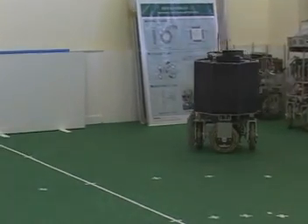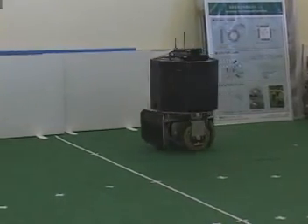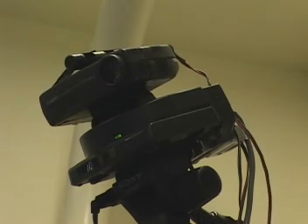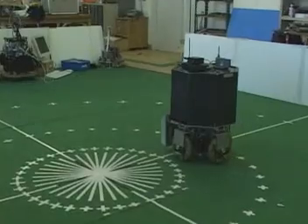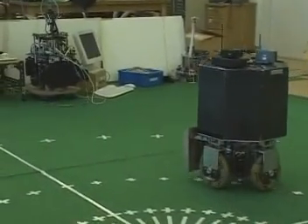Our guidance method allows implicit localization of the robot. When the robot reaches the indicated target position, it confirms this to the guidance system and the system estimates the positional coordinates of the robot. Visual feedback ensures the robot accurately tracks the path.